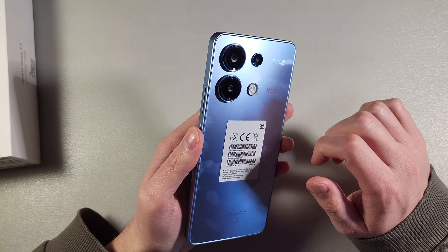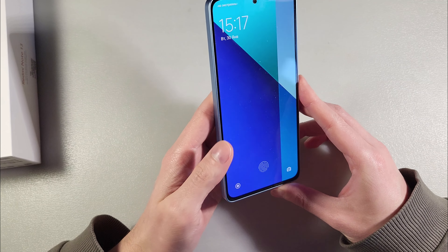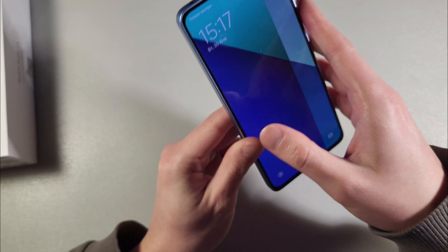Okay, triple camera on the back side with LED flash. On the front side, a 6.7-inch display. On the downside, a slot for 2 nano SIM cards and a micro SD card for memory. On the upside, a type-C port and headphone jack.